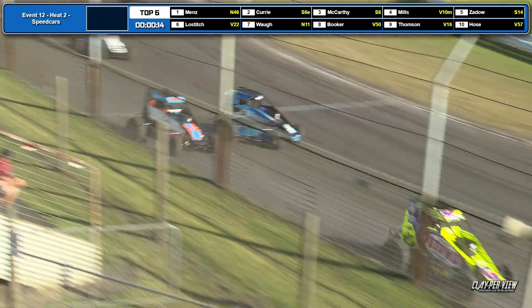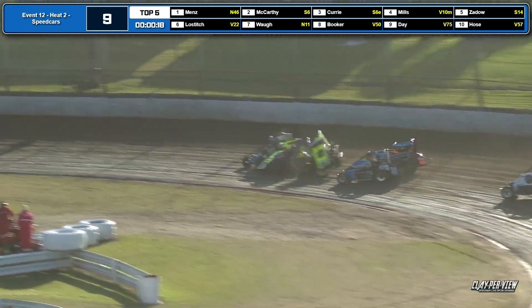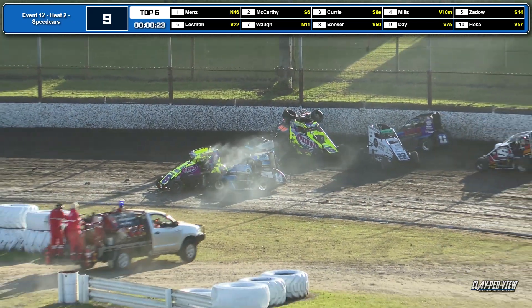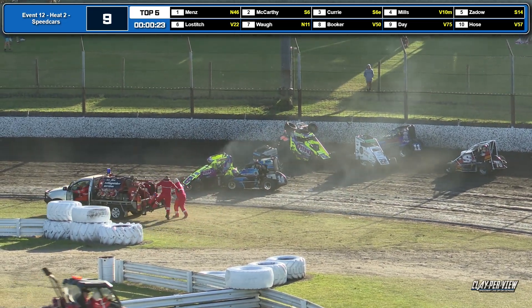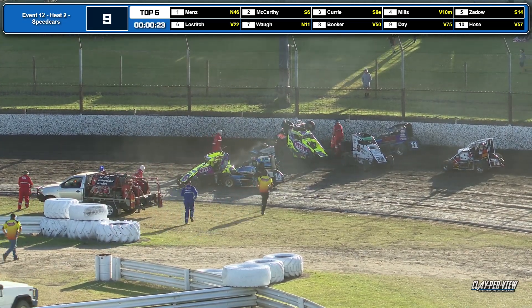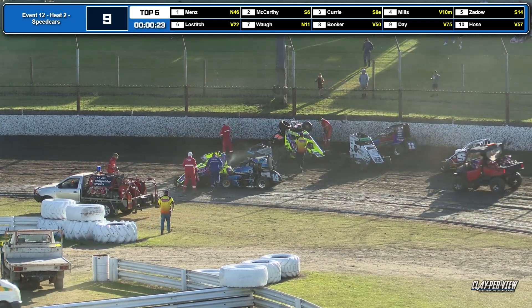First lap in the books: Mintz gets it, Curry back to McCarthy, Mills, Zaydo. We are yellow — make that red. And if I look down the track, it's unfortunately the 10 car of Caleb Mills — it's upside down. Two weeks in a row for Caleb. He unfortunately just caught the tail of it. I'm hoping our clay-per-view team got the replay of that one.